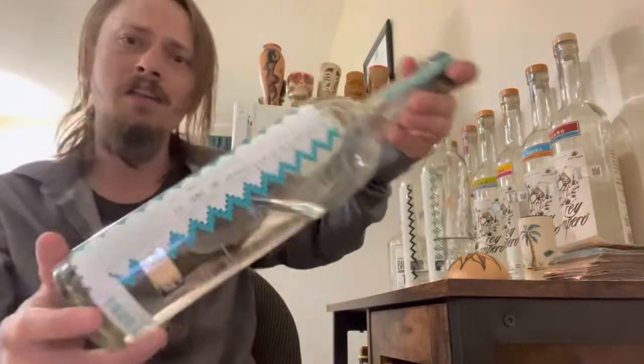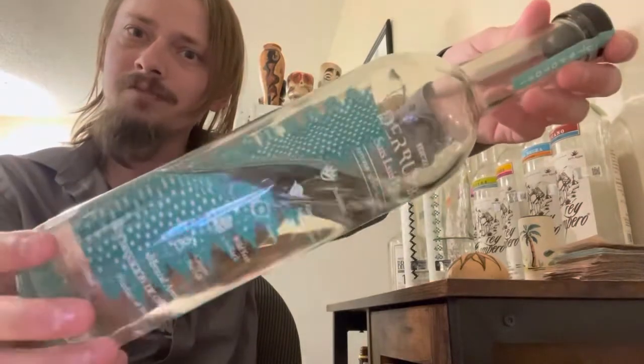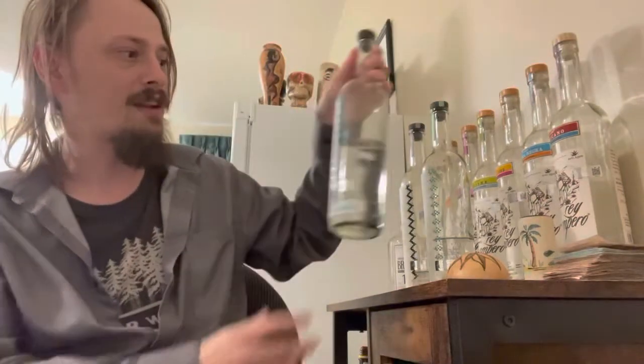Moving on to the San Luis Potosí today. Really nice artwork on there again — really dig their bottle. They've got all the description and the process on the back there of making their mezcal.